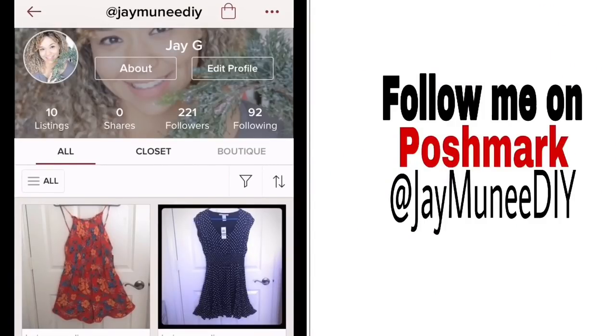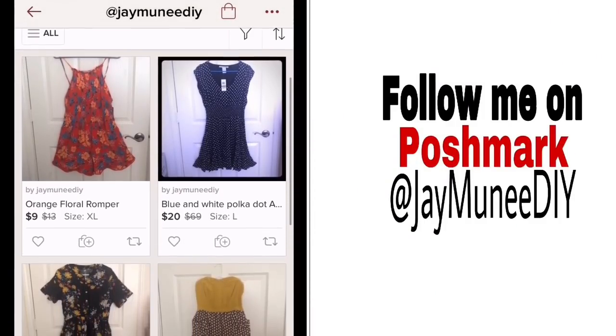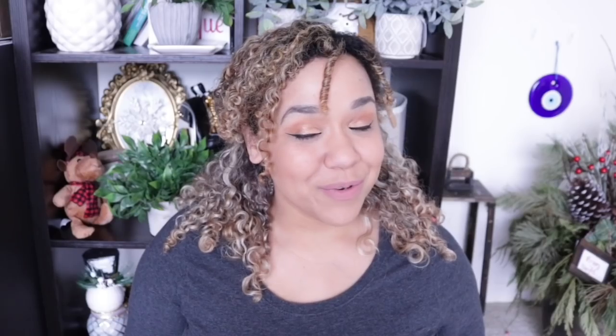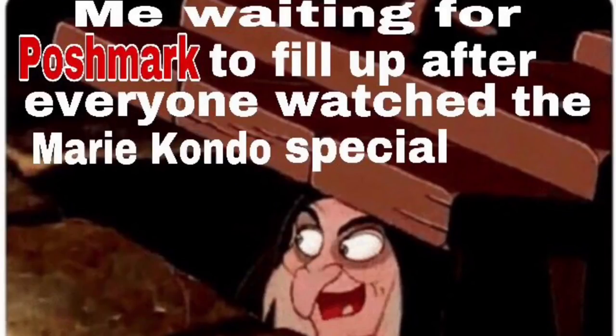If you don't already have Poshmark, I'll leave the link in the description. Make sure you download the app and check out my closet — it's jmoneydiy. Leave your closet name below because you never know who might be interested in your stuff. I know a bunch of people who have been watching that Marie Kondo special and they are just waiting for Poshmark to fill up with everyone's goodies. It's a great place to sell and also a great place to buy. Hopefully this video gives you some organizational ideas. Let's go ahead and get started.